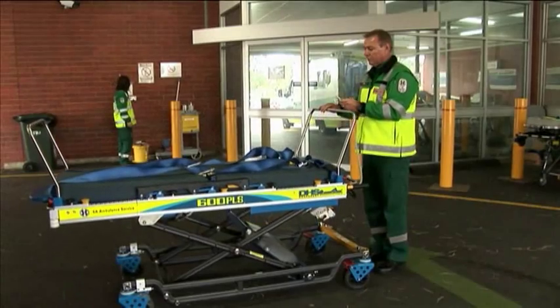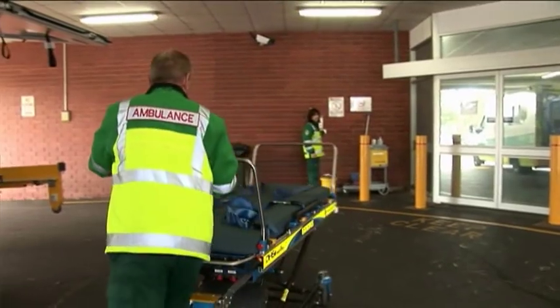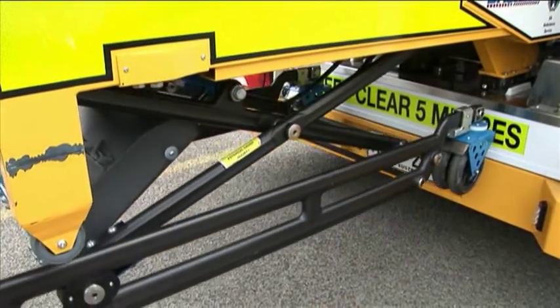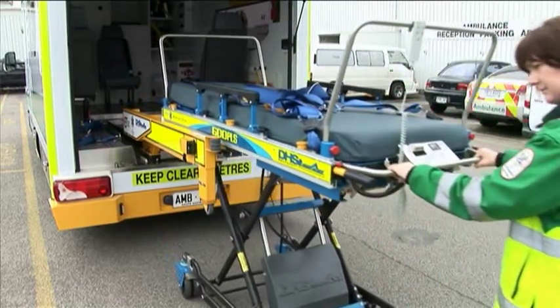I like the fact that the stretcher doesn't appear to be hindered with additional weight on it. It moves around on its wheels just as easily without a patient as it does with a patient on it. It's a bigger stretcher too — wider — so the patient is more comfortable. The stretcher itself is great, especially with the new redesign using carbon fibre technology, which makes it lighter and more user friendly.